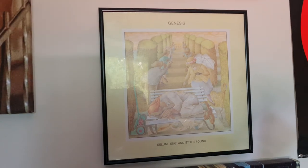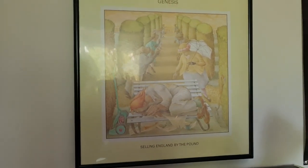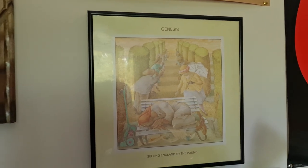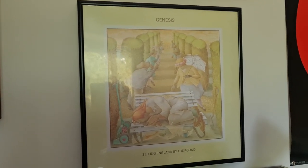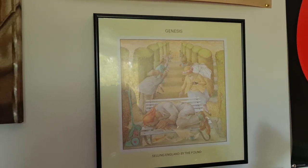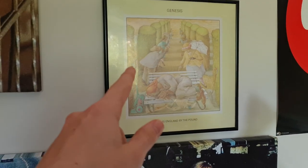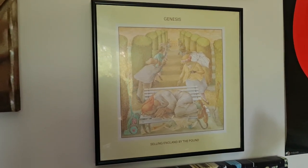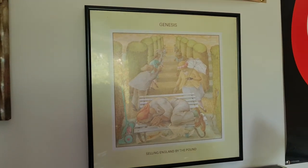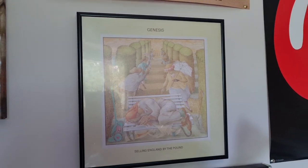Now this one I have some history with. I tried to buy the best-conditioned copy of Genesis' Selling England by the Pound. Thankfully I have got a great condition pressing of the album, but this one, along with a few others, were in very mediocre shape. And I just decided to frame one of them, so there you go.